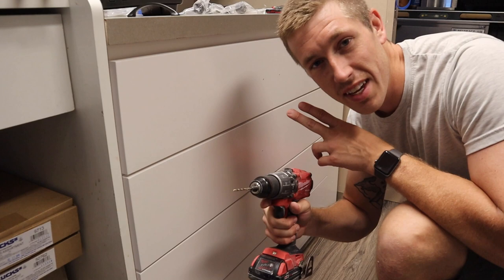We've got the backsplash all done, so now it's time to install these cabinet handles. The first thing we need to do is go ahead and draw out the holes for where the screws are going to go in from the back side.